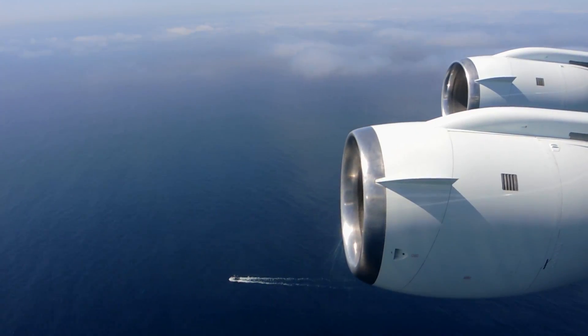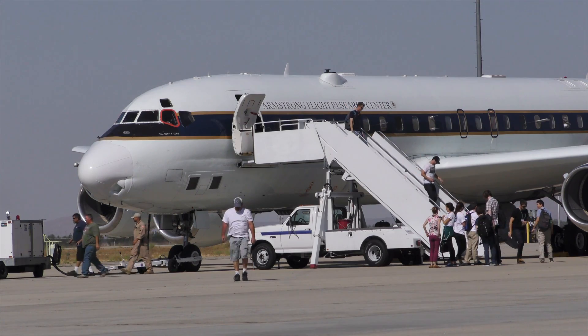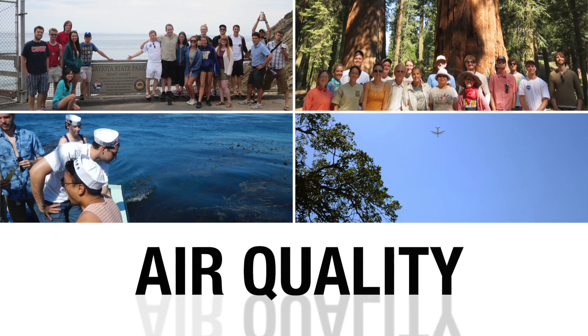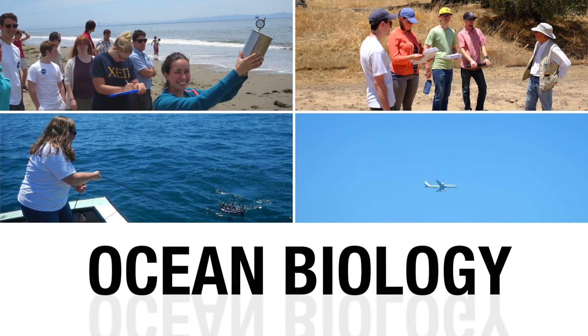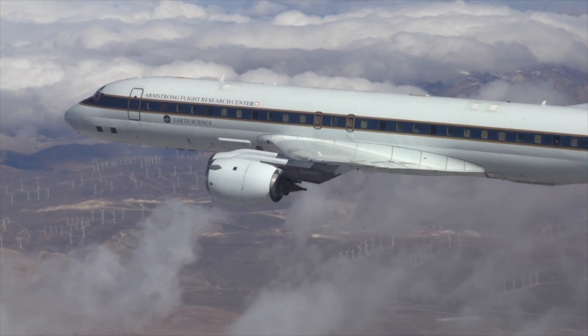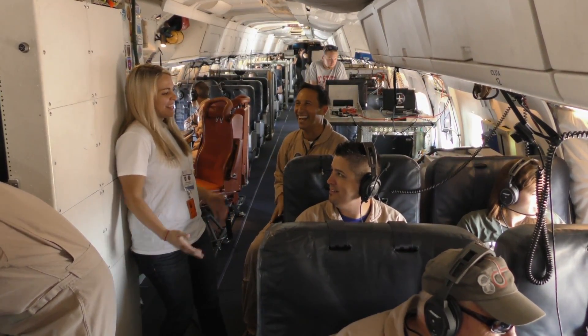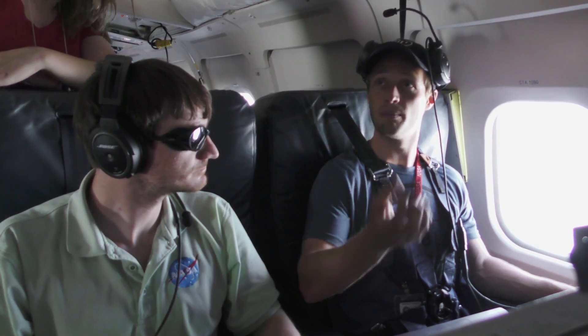Thirty-two students from small colleges to large universities are competitively selected for SARP. They're divided into four research groups to study air quality and to measure land and sea surfaces using remote sensing instruments. While the highlight of SARP is flying on a research aircraft like the NASA DC-8, the program's strength lies in the diversity of students who learn from each other and bring unique perspectives to the study of the Earth's system.